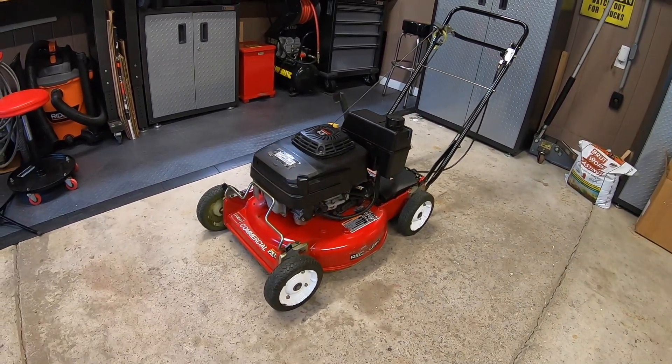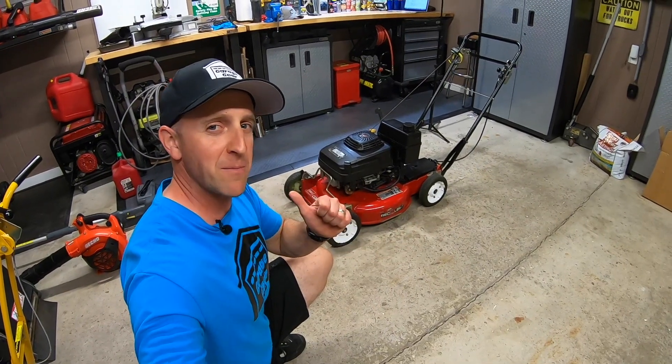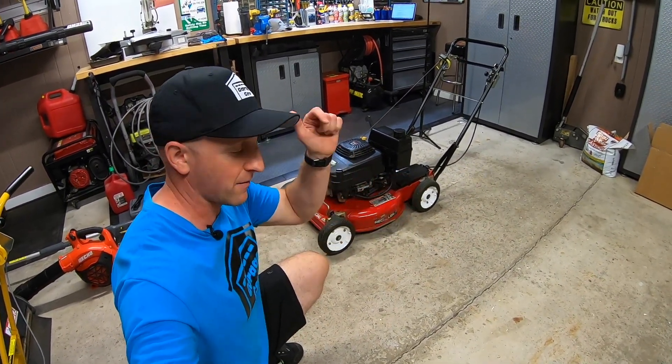This unit is sweeter than your first date. Hey guys and gals, welcome to Garage Gear. I'm JB, giving you the best tips and tricks to survive life in and out of the garage.